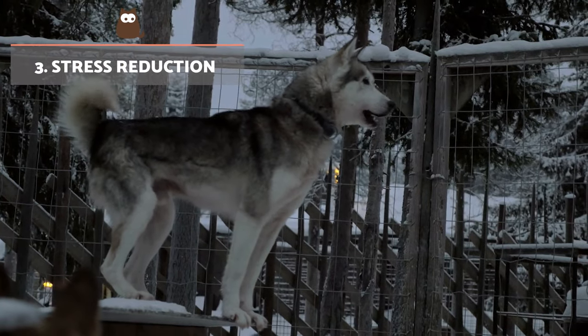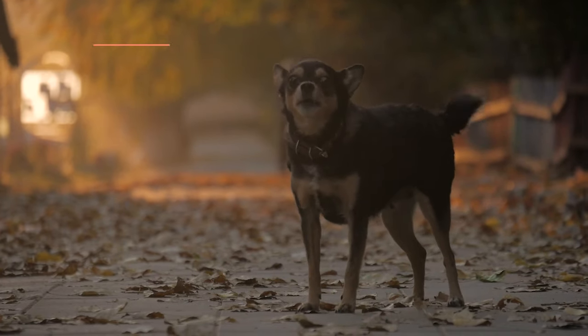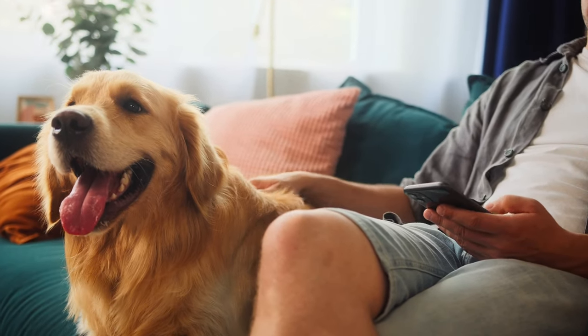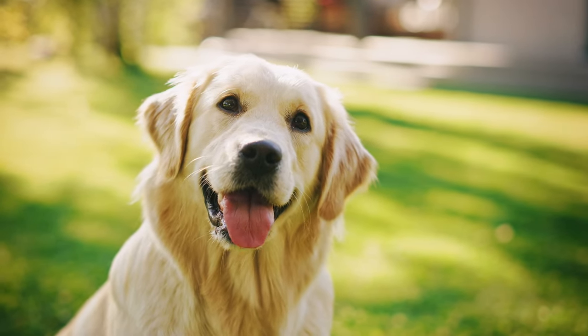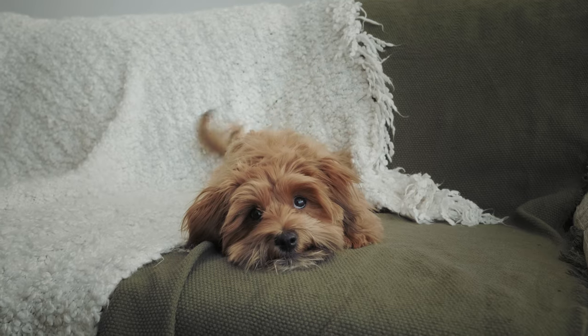Stress reduction. Stress can greatly affect the immune system. For this reason, ensuring the dog's environment is free from stressors will be very important for an already sick dog. This involves keeping a quiet home, ensuring they have places to rest, maintaining a suitable routine, and even simply providing them with attention and affection.